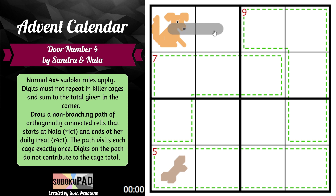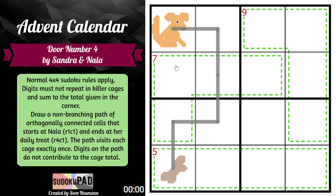For example, getting to Nala, this would not be a valid solution because we have visited the seven cage twice. Those are the rules.